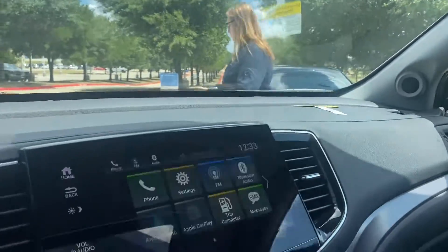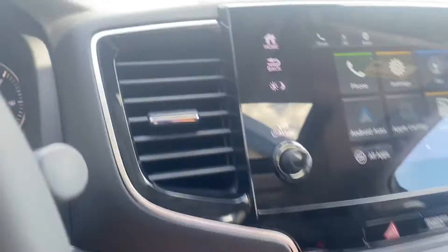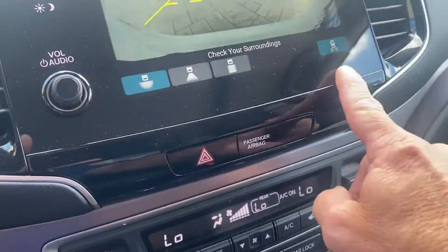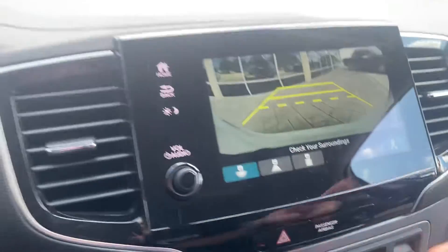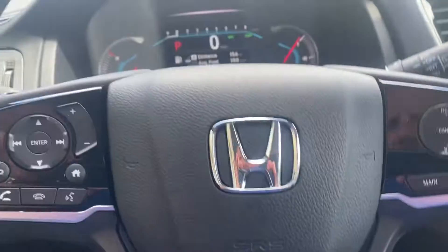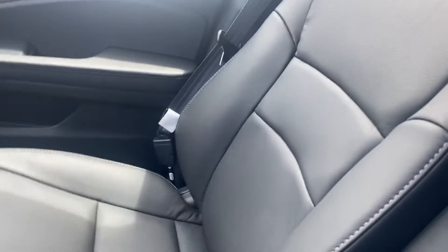It's got wireless charging, heated seats, backup camera, and cross-traffic monitoring. You have all your Bluetooth right there, black leather interior, and shade screens.